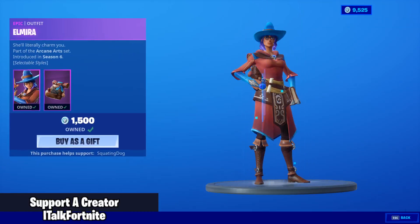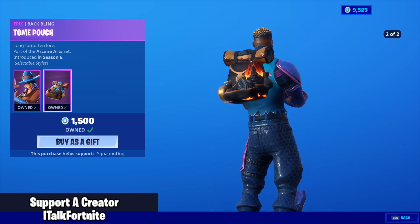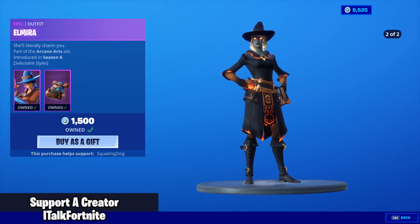And the Crystal skin — I didn't miss out on that one. Elmira is back with the backbling Tome Pouch. They both have two added styles to the normal, and that looks really cool.